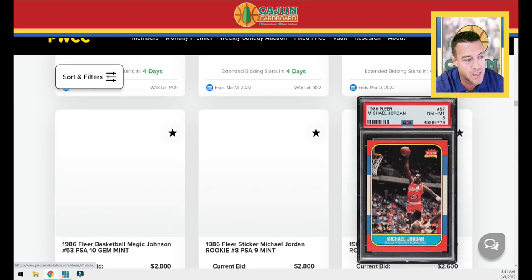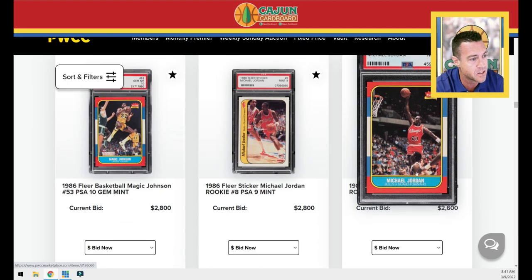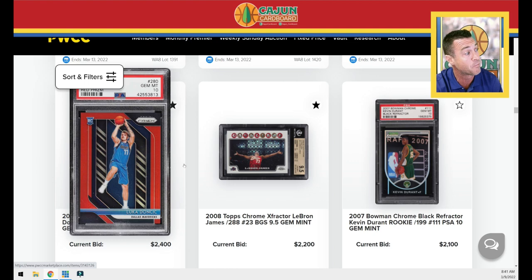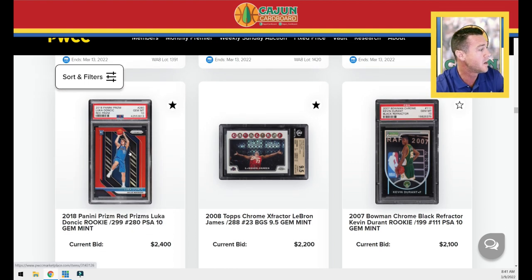We've got a Jordan PSA 8 — we always keep track on those, and not all eights are the same, so there's a huge disparity in condition. A Doncic red prism PSA 10 numbered to 299.